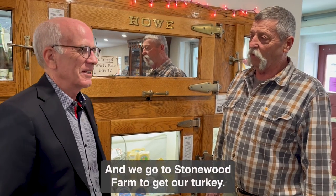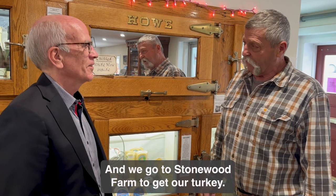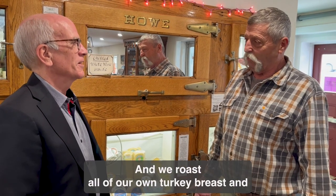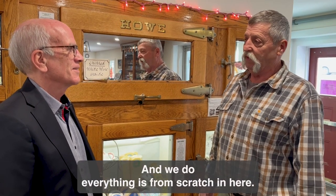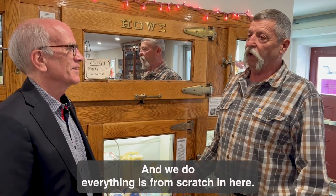We go to Stonewood Farm to get our turkey — that's where we get our turkey. And we roast all of our own turkey breast. We cider brine and roast our chicken. Everything is from scratch in here.